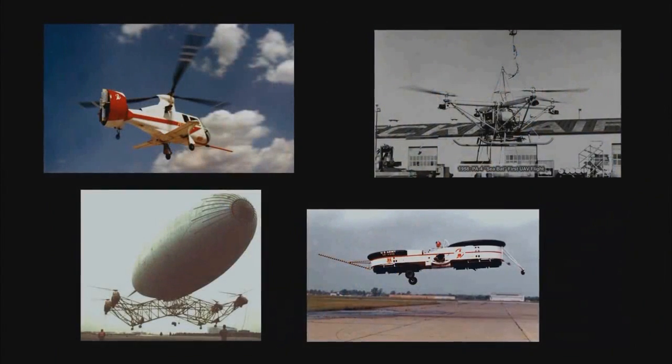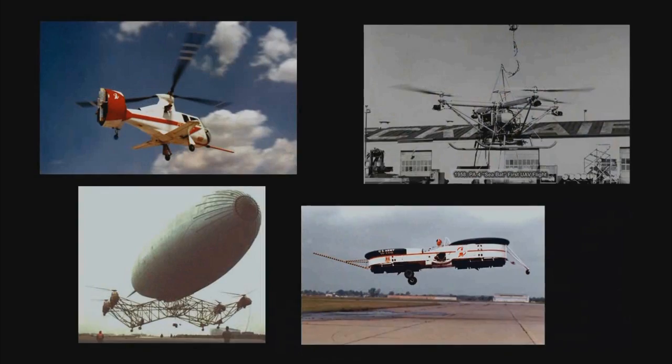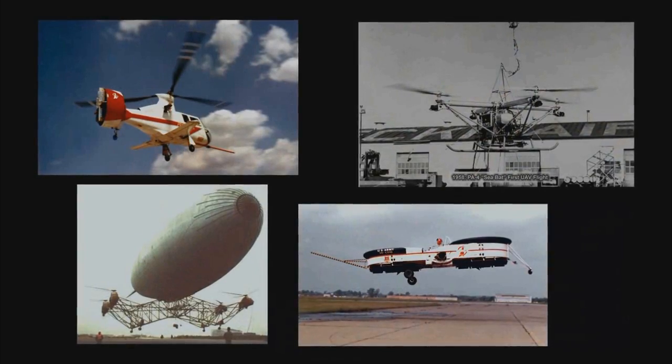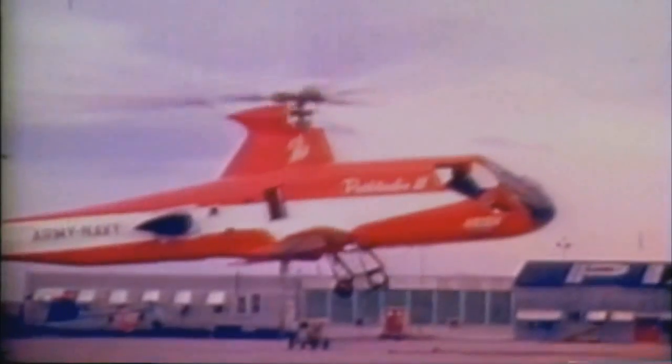After selling the original company to Boeing, Piaseki has continued its tradition of innovative advanced rotorcraft development. In the 1960s, Piaseki pioneered the development of compound helicopters with the flight of the 16H-1A Pathfinder Ringtail Compound Helicopter, the first shaft-driven compound in the world.